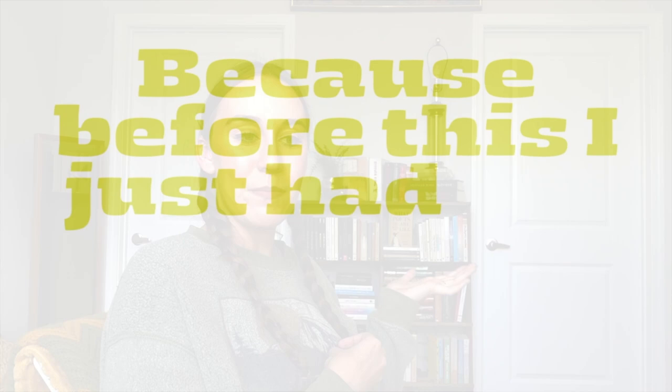Hey guys, what's up, it's Court. Welcome back to my channel — if you're new here, welcome; if you're returning, welcome back. Today we are going to be doing a book tour of my newly set up bookshelf that my mom repurposed. This used to be our plant stand out on our balcony. My mom had the brilliant idea to repurpose it into a bookshelf. Before this I just had my books stacked up and it was not that aesthetic.